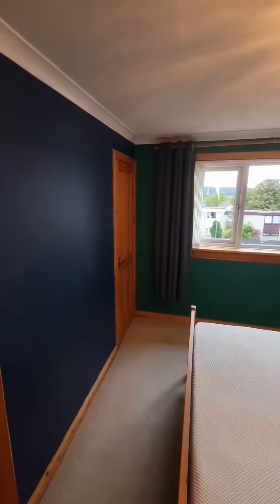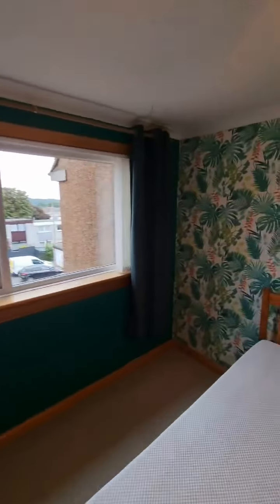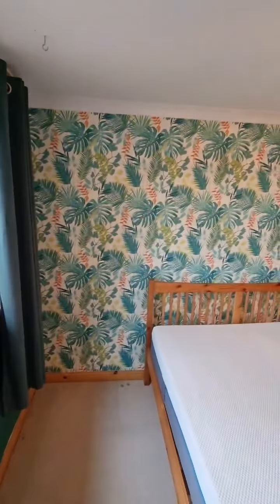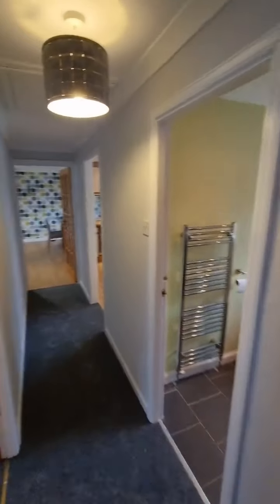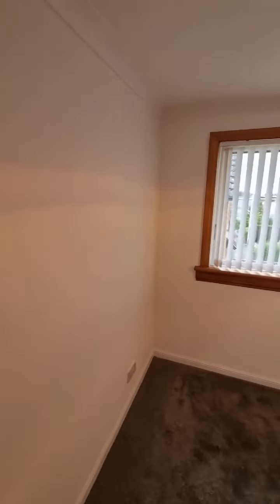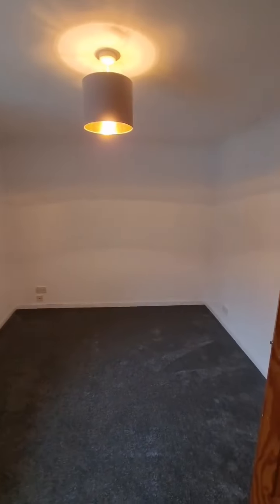Good size double here. This window looks out over the rear garden, and you can see you've got ample space here for a king size bed. Continuing up the hallway, next again on the left, another really good sized double room, with that neutral decor and a nice big window for light coming through.